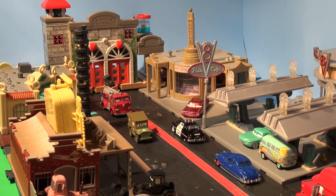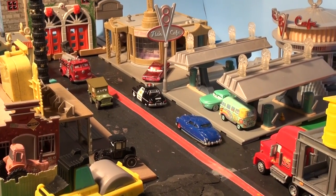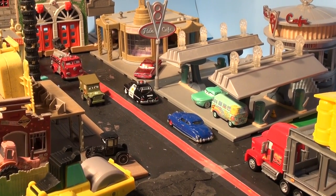Hi everybody, welcome back to the Pixar Cars Thomas and Friends fan channel. It's a beautiful day in the town of Radiator Springs and all of a sudden they hear the trucks coming.